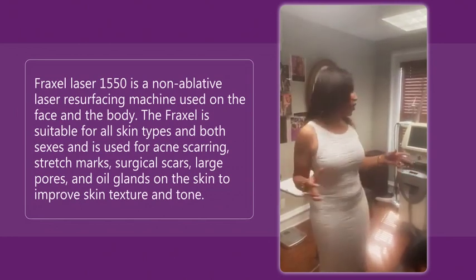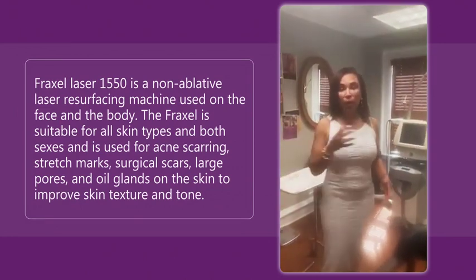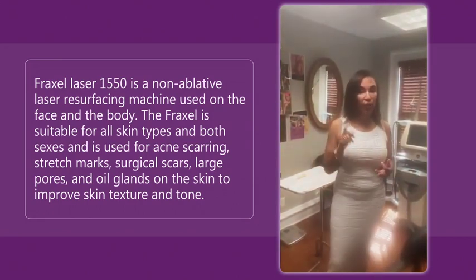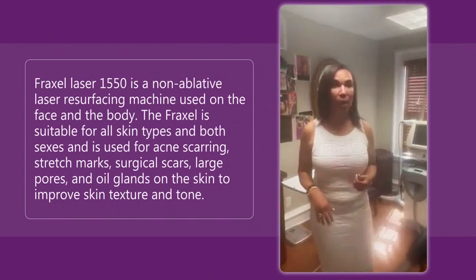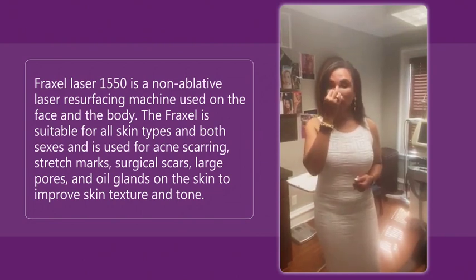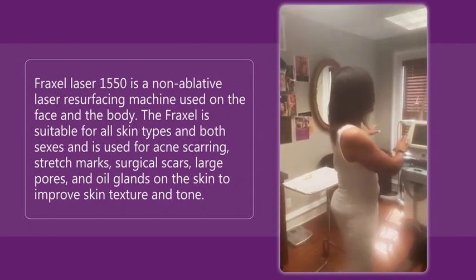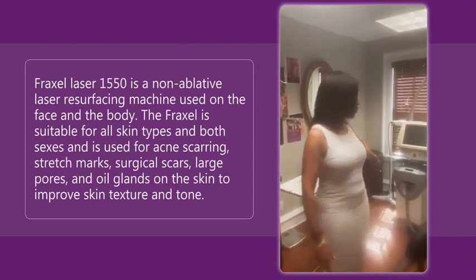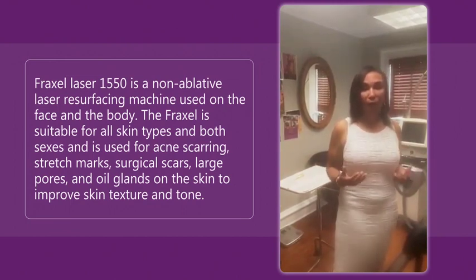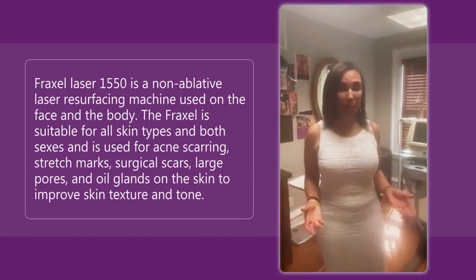Technologies is today's conversation. So I have the Fraxel, the 1550 over here — really good for all skin types, both sexes. I use it for stretch marks, acne scars, surgical scars, melasma, large pores, and irregular sebaceous glands all over the nose. There are a ton of different uses of my 1550 Fraxel. Underneath it is the Zimmer that keeps things nice and cool, so some of my patients are comfortable while they're using the technology. This is a workhorse. I love the Fraxel — I use it on myself and on my patients.